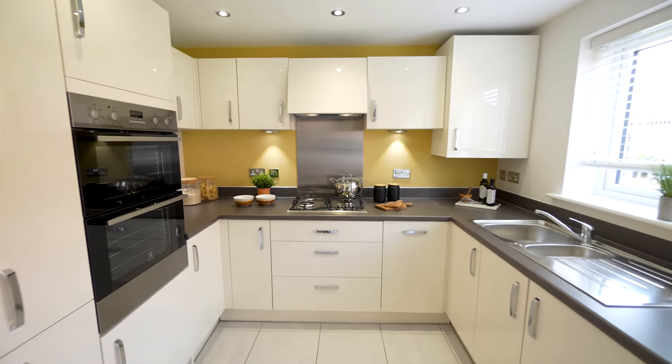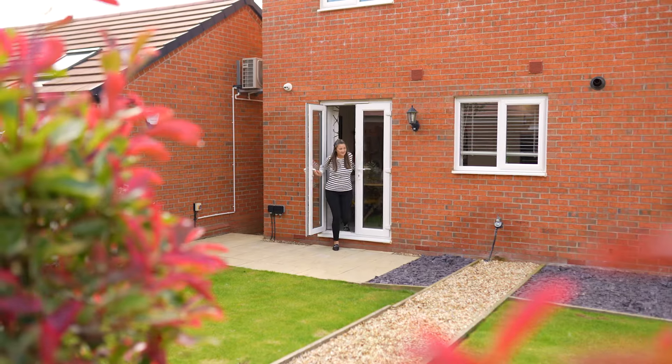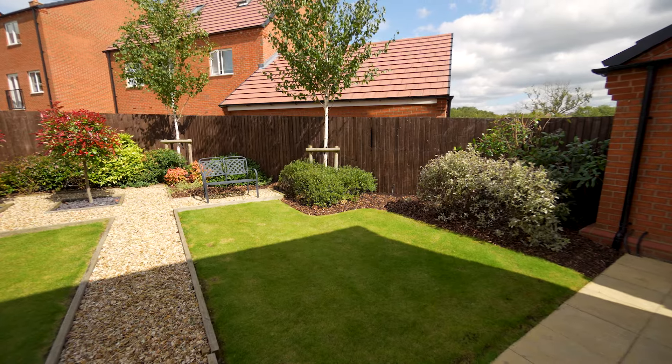Here in the open plan kitchen diner, you can see why, with French doors that open out onto the rear garden — it's the perfect space for entertaining.